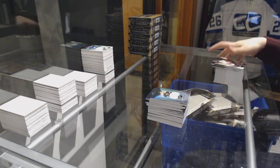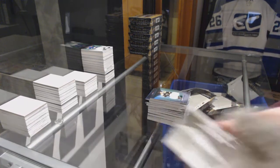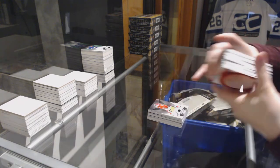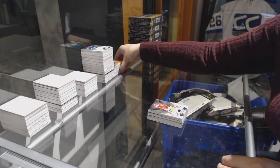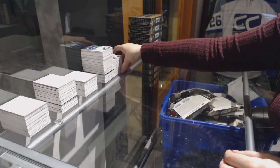And a jersey of Ryan Donato for the Boston Bruins. All right, five boxes left, ladies and gentlemen.